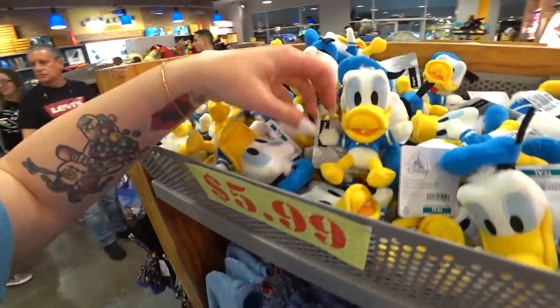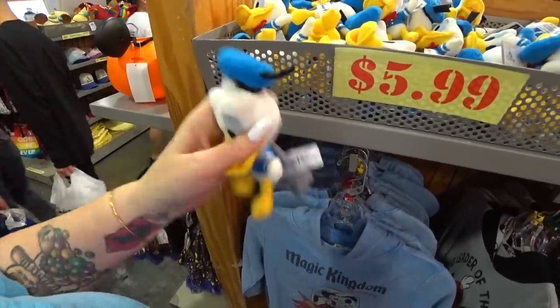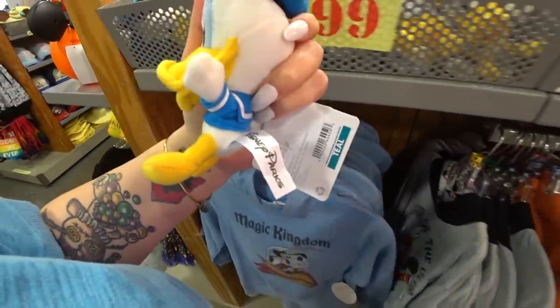Something else new — $5.99 for a Donald magnet. You wouldn't know he was a magnet, right? But look — he's a magnet. And he's $5.99. He was, I think, $12.99.